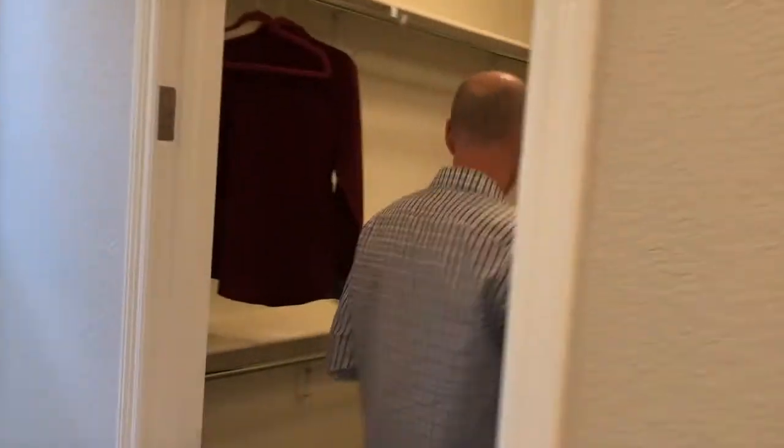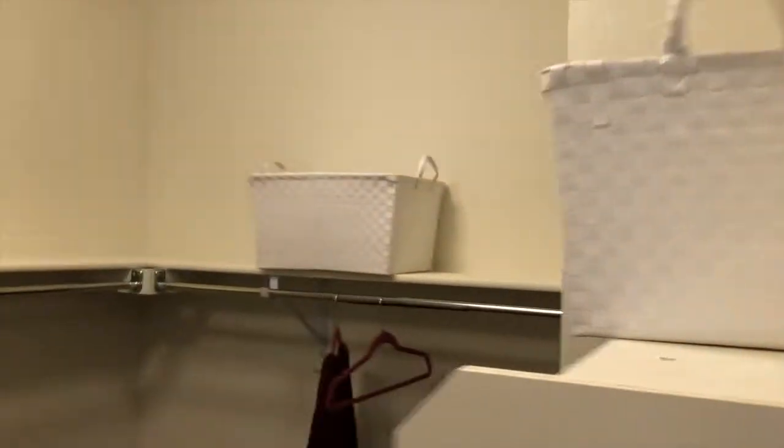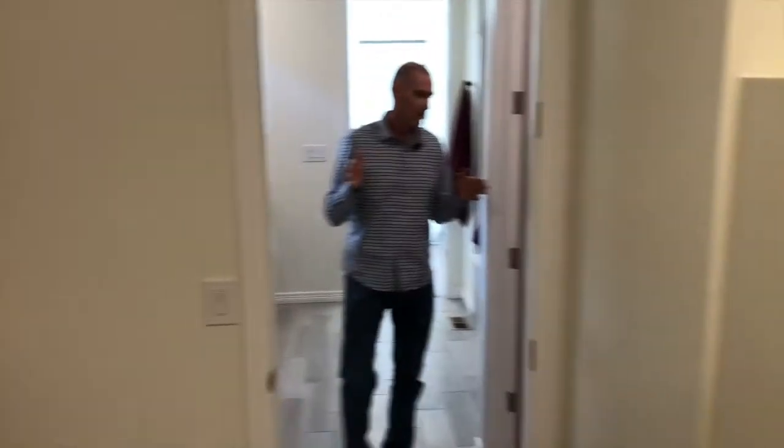I'm going to take you a little backwards around — we're going to go through the closet first, just because it's more fun to switch it up. Good size walk-in closet — his, hers, pick a side, you can fight over it, do whatever you want.